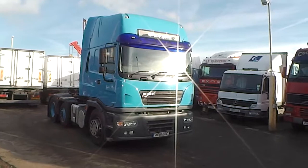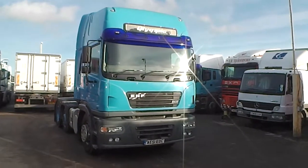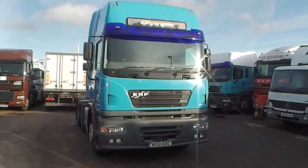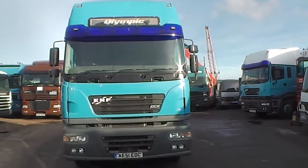Welcome to GSM Commercials. Here we have a year 2001 ERF ECX 380 with a big Olympic cab on, all in very very good working condition.